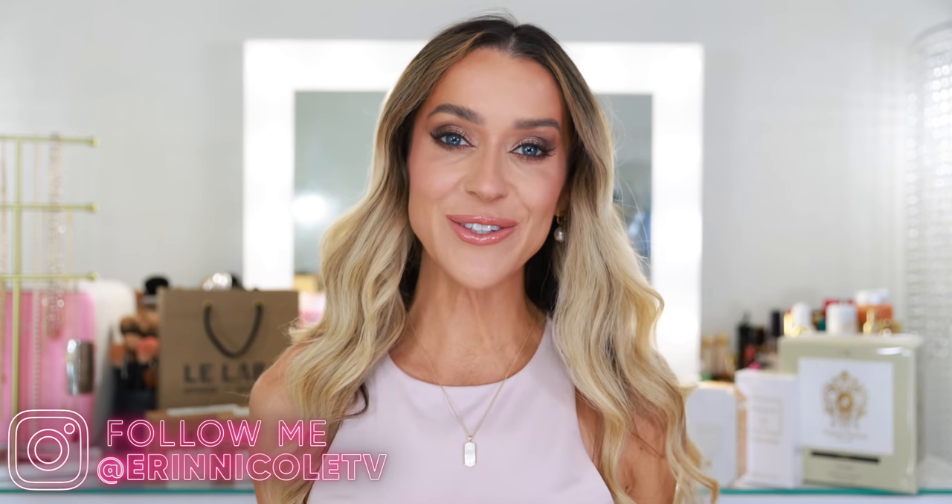Hey beauties! Welcome back to my channel. Today I'm sharing a perfume haul of some of my favorite new discoveries, and then I have two perfumes I haven't tried yet, including the new Kay Ollie Invite Only. She just arrived maybe an hour ago. I know you guys have been excited about that one, so I'm going to unbox on camera and share my first impressions, but first I want to get into some of these new favorites because when I tried them in store or tried the sample, they were so good that I deemed them full bottle worthy.